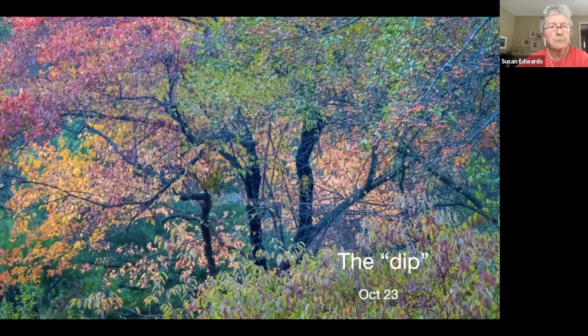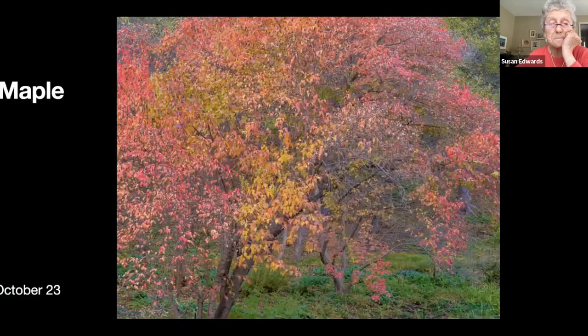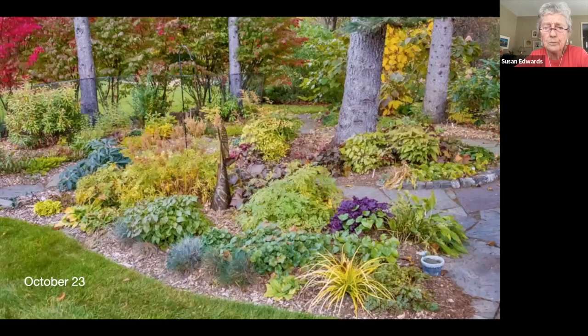We're in the dip now — absolute massive color in the spring because of all the crab apples, and now it's a massive color because of these maples. There's the one with the interesting trunk — just so colorful in the fall, it's gorgeous. We're almost done — side garden still colorful in late October, not so much flowers now but colors of plants.